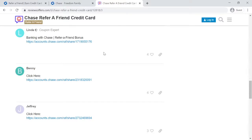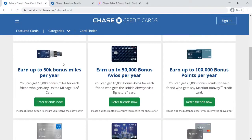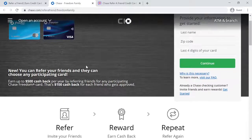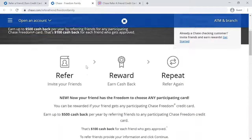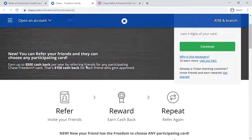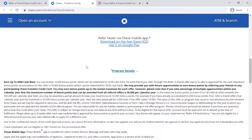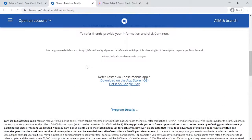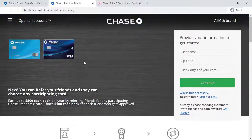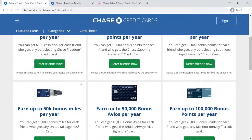Share your referral link and invite your friends to sign up. You can refer your friends and they can choose any participating card. You can be rewarded if your friend gets any participating Chase Freedom credit card. Earn up to $500 cash back per year by referring friends. You can receive 10,000 bonus points, which can be redeemed for $100 cash back, for each friend you refer through this refer-a-friend offer, up to 5 who are approved for the card. Maximum bonus points accumulation for this offer is 50,000 bonus points, which can be redeemed for $500 cash back.